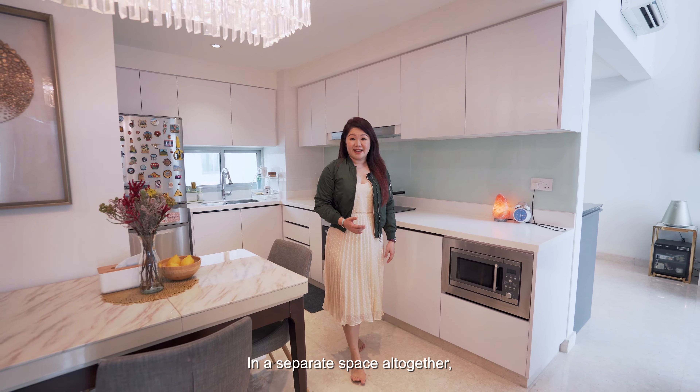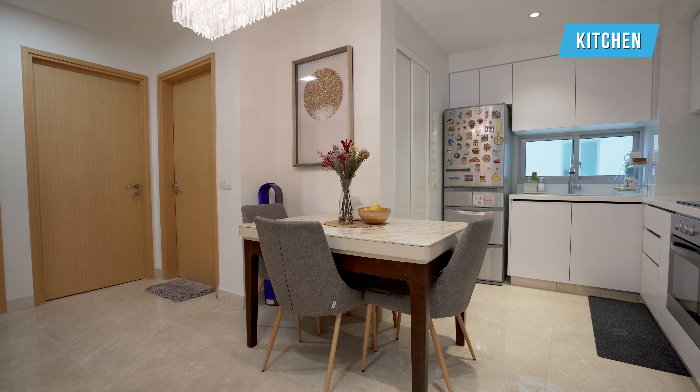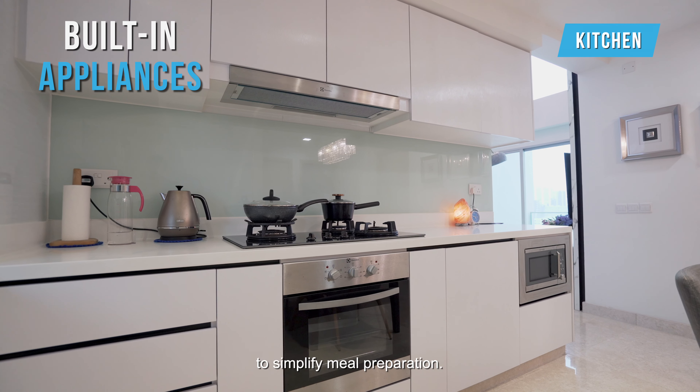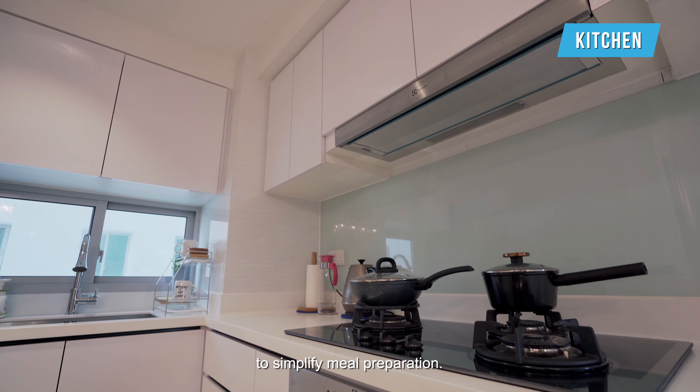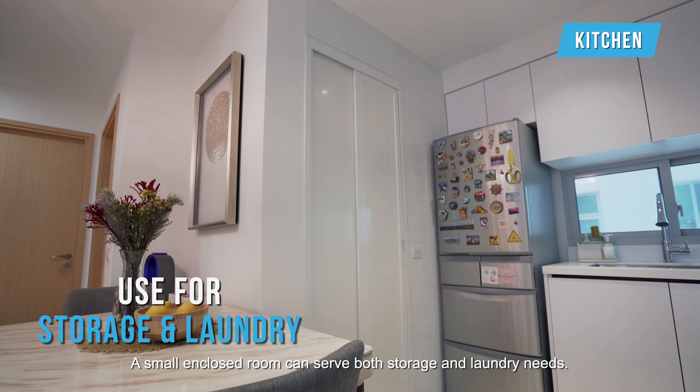In a separate space altogether, find the side-by-side dining and open concept kitchen. The gleaming white kitchen cabinets have ample built-in appliances to simplify meal preparation. A small enclosed room can serve both storage and laundry needs.